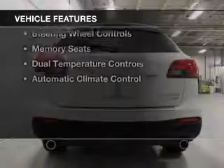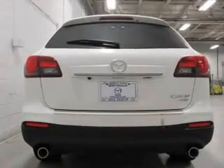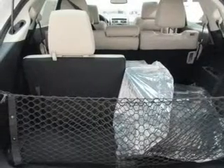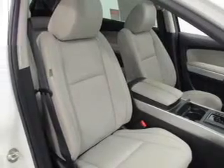The features include electric trunk, leather seats, heated seats, digital radio, digital audio input, remote start, steering wheel controls, memory seats, dual temperature controls, and automatic climate control.